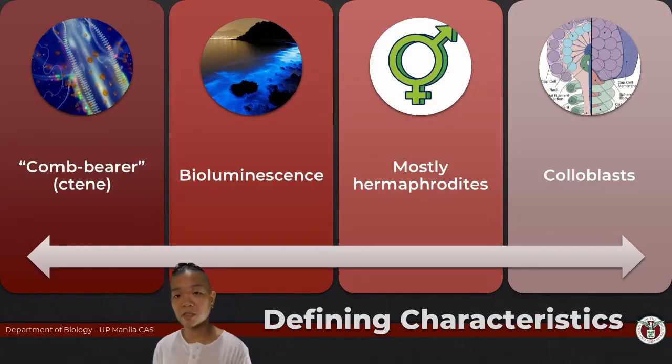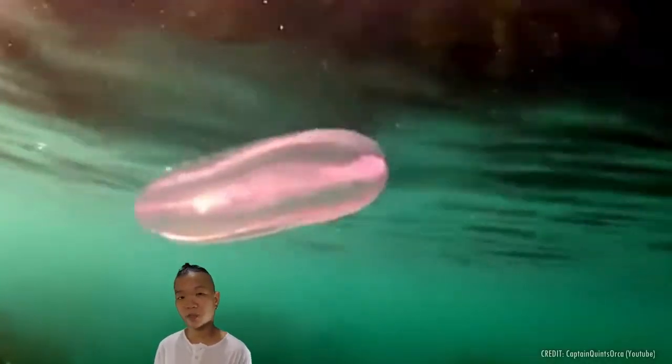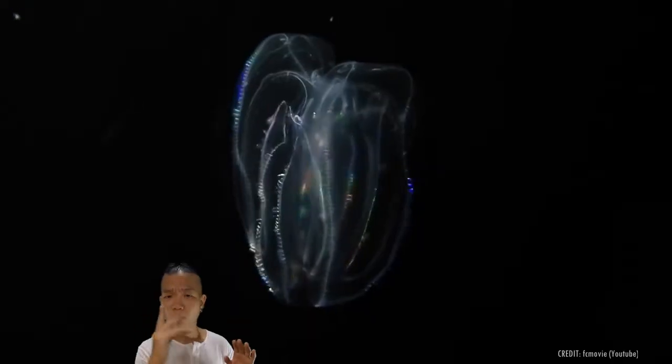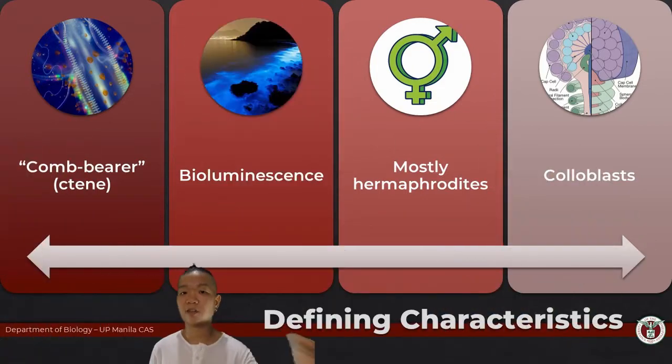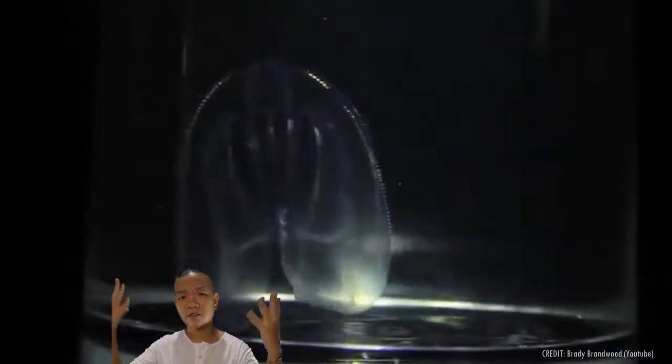...bioluminescence. Now this is not to be mistaken for iridescence — that's quite different. When you swim in the ocean during daytime and you see a comb jelly and you observe the beating cilia, you see that rainbow shimmering thing going on and think 'oh wow, it's bioluminescence' — it's not. That is iridescence; that's just kind of how light scatters when it hits the cilia of your ctenophore.